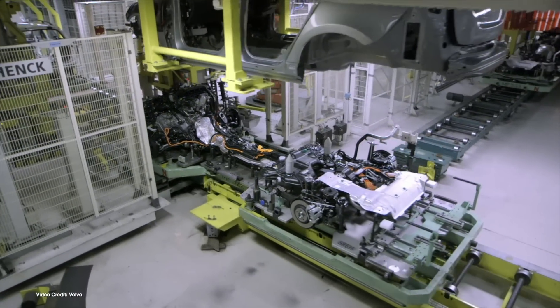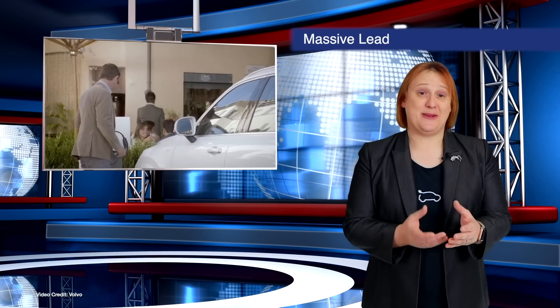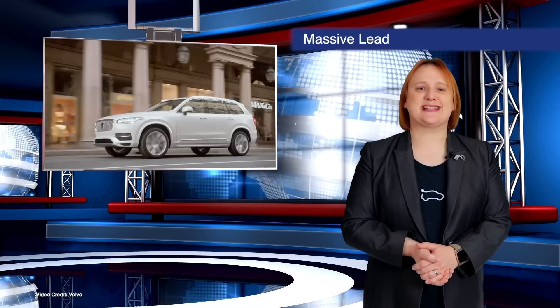That's a long way behind Norway, but so very much ahead of the rest of the world. And while Sweden's top three plug-in vehicles were actually plug-in hybrids, it shows that the days of the internal combustion engine in Scandinavia are indeed numbered.